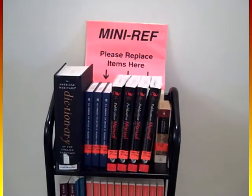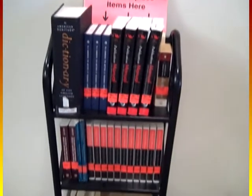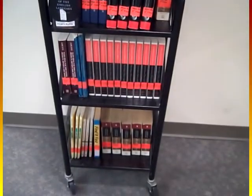Also, on each floor, we have collections of what we call mini-ref books. These are quick and easy guidebooks that can assist you in research strategies and writing formats for specific disciplines.